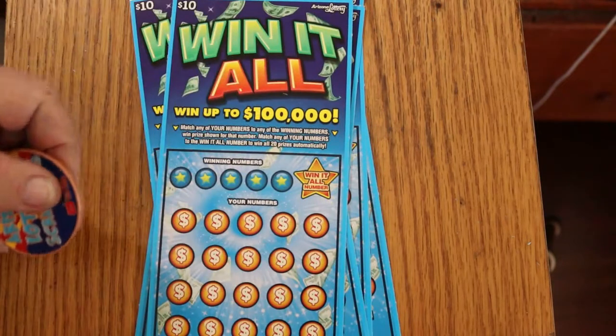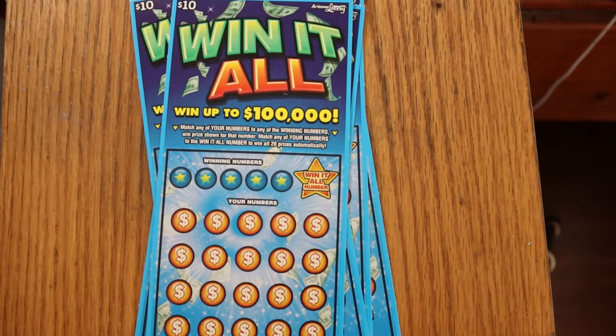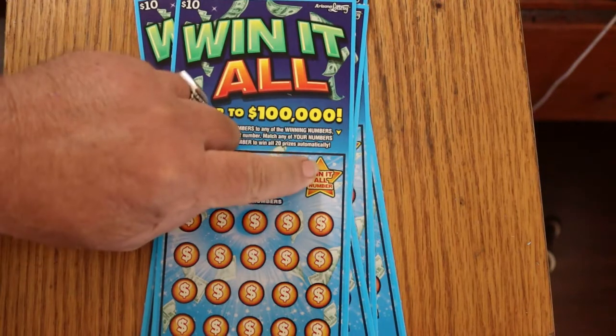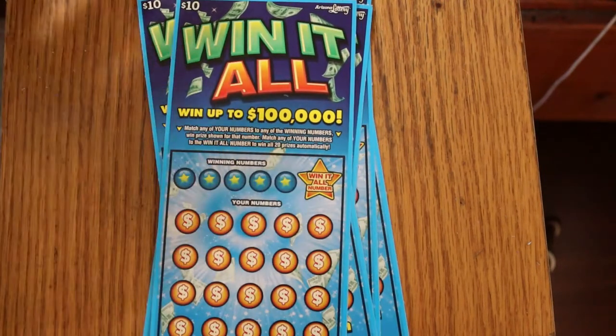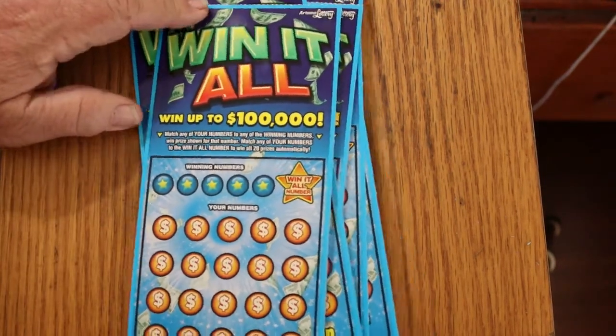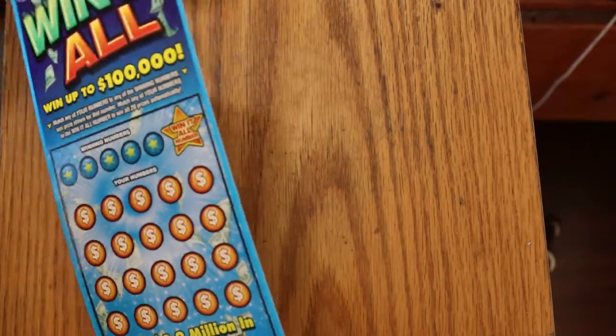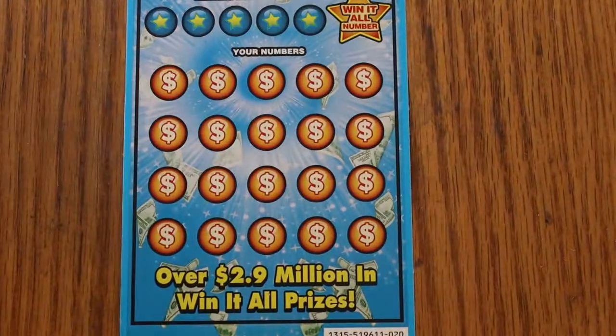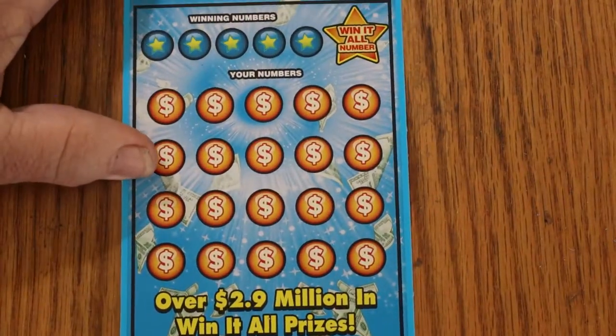This is a simple match-your-number game to a winning number. You do that, you win. You find two duplicates, you're going to win, but you're not going to get the Win-It-All number. If you find the Win-It-All number, you get the whole show. We're going to start with ticket 20, work our way north, and see if I can add to my massive stack of win-it-alls.